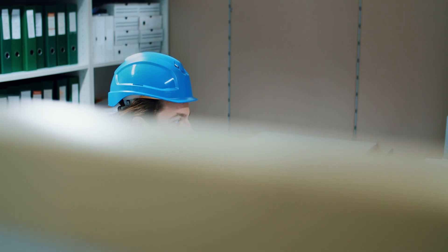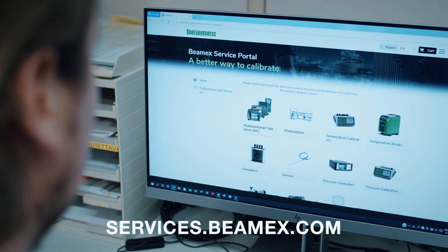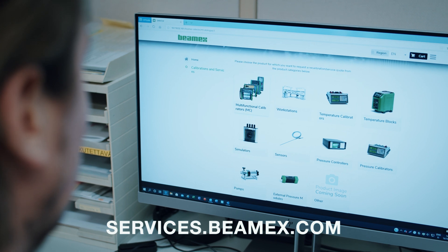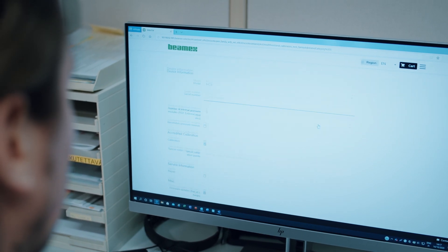Placing an order for recalibration or service is easy. Go to services.bmex.com. The process takes just a few minutes. You can request a quote for the services you need.